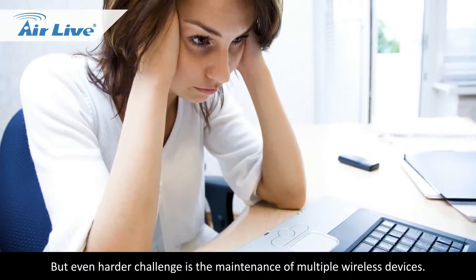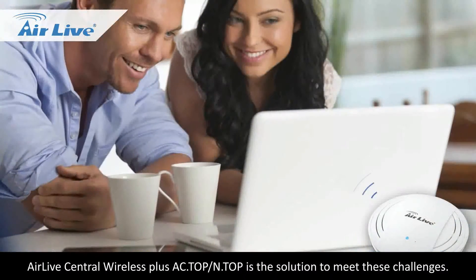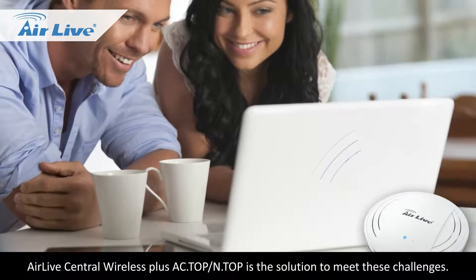But an even harder challenge is the maintenance of multiple wireless devices. AirLive Central Wireless Plus AC & N Top is the solution to meet these challenges.